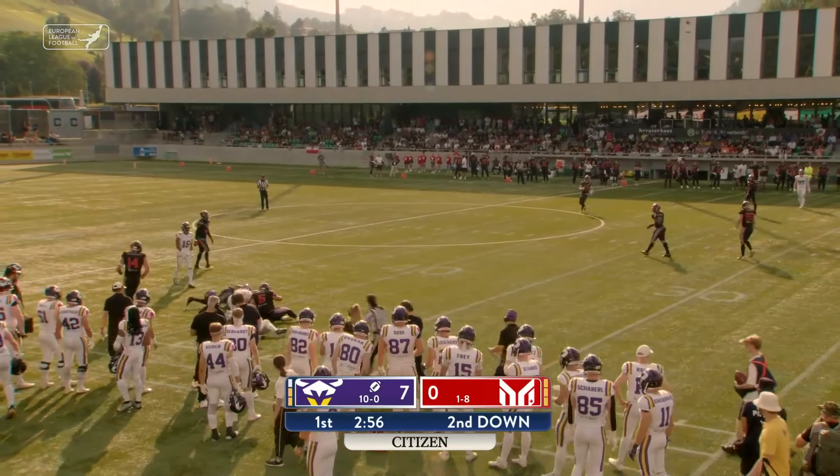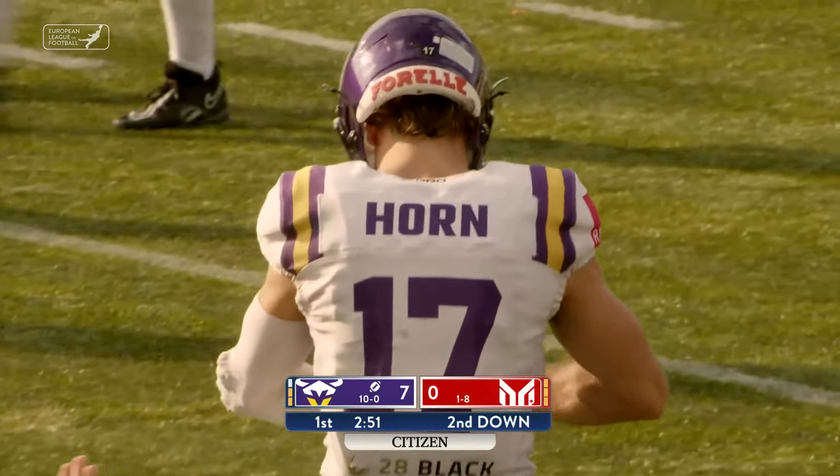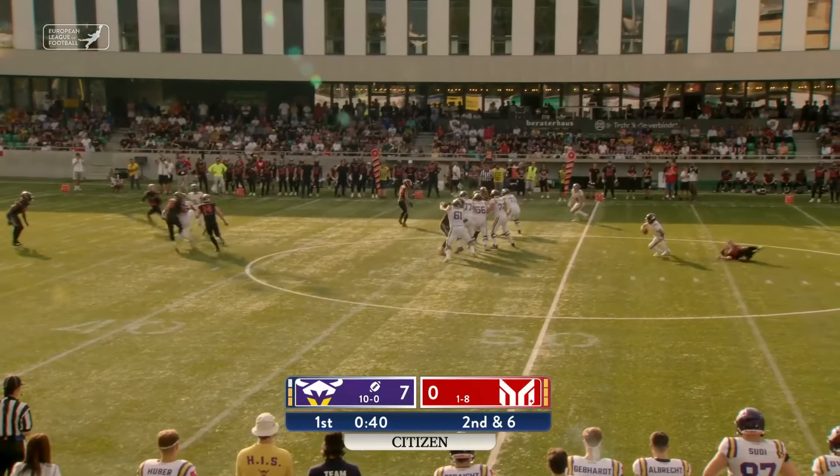Play fake. Holmes looks downfield, goes to the air. He's got a man — that's caught. Reese Horn still on his feet, out near the 40-yard line, takes two Mercenaries to bring him down.